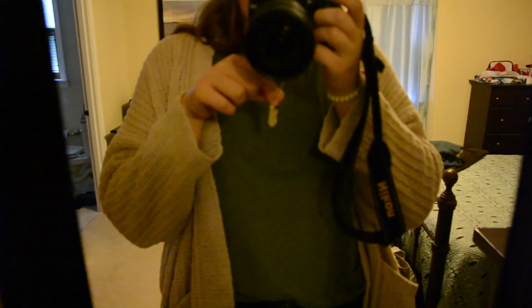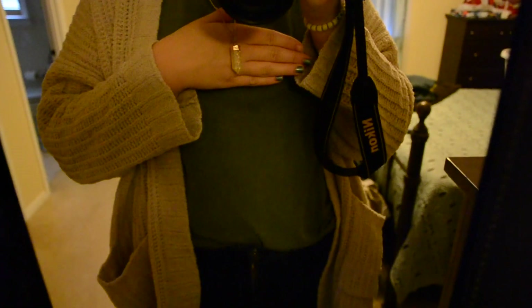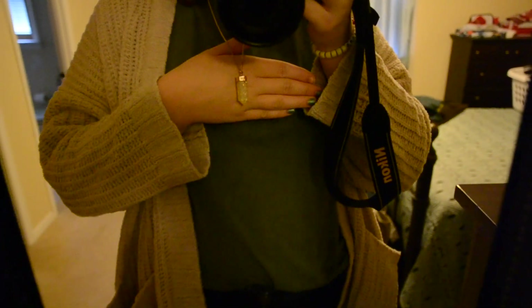I'm also wearing this necklace that my friend got me — I think she got it from Altered State, but I'm not too sure about that. That's my look for today. I have one class on campus and then I'm going to work, so my outfit is a little nicer than yesterday's. See you on Wednesday!